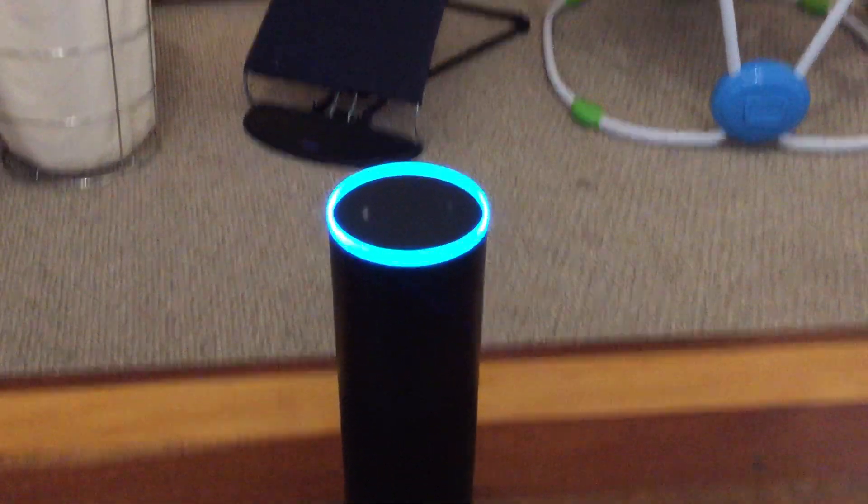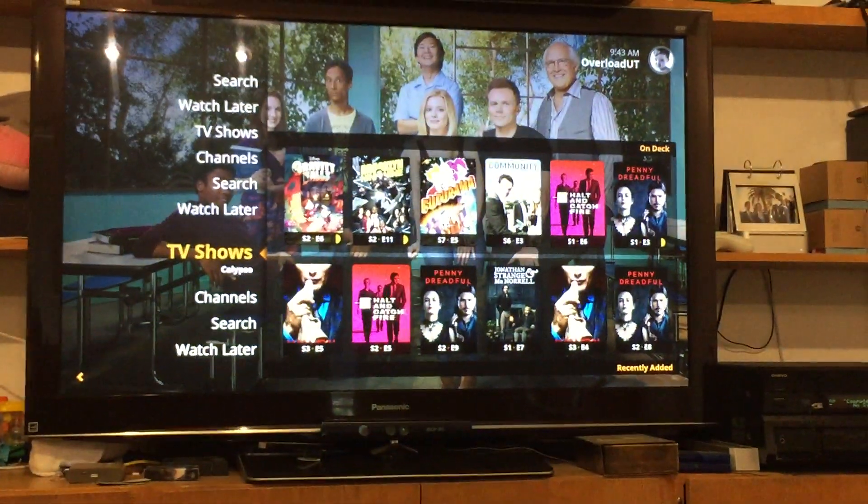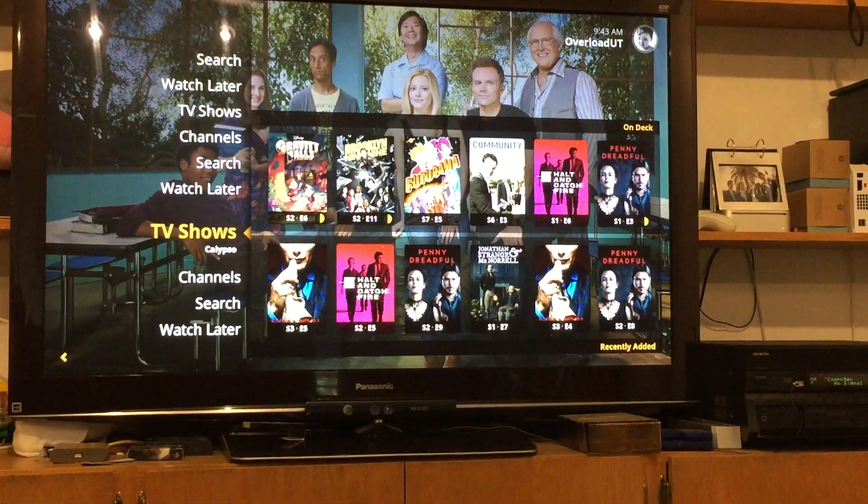On deck you've got Gravity Falls, Brooklyn Nine-Nine, Futurama, Community, Halt and Catch Fire, and Penny Dreadful.